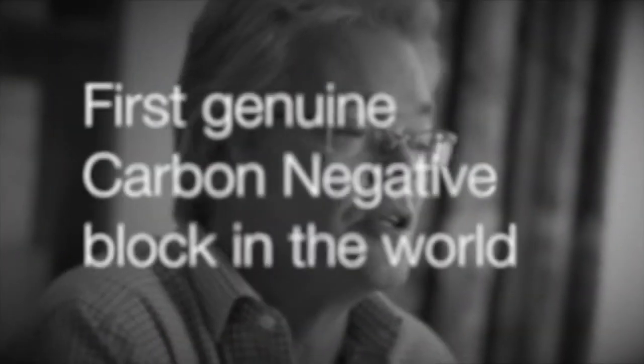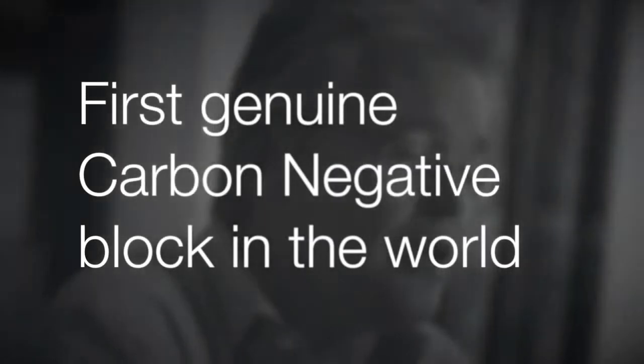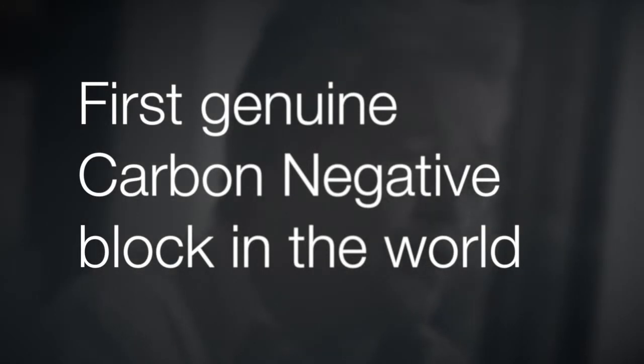We believe that that is the first carbon negative — genuinely carbon negative — block in the country and possibly in the world.